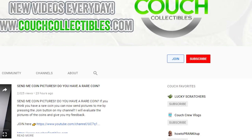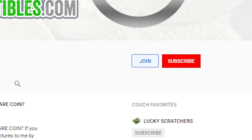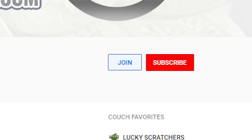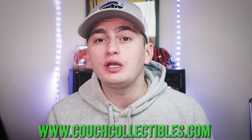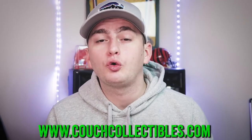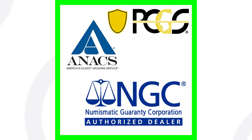Step number two: if you're not sure if you have an error coin, before you sell it or go through the whole process of coin grading and spending your money, you can join my channel by pressing the blue join button. It's $4.99 a month — I receive $3.50 of it and YouTube takes the rest. You can email me up to ten coin pictures a month and I'll give you my feedback on whether or not I think they are error coins or whether you should get them graded.